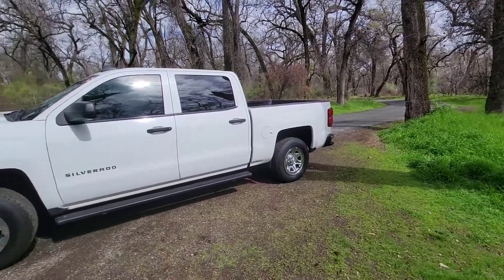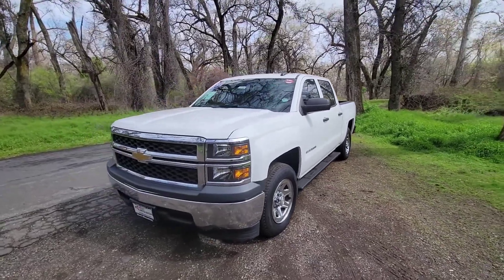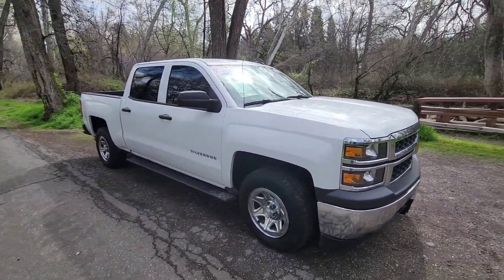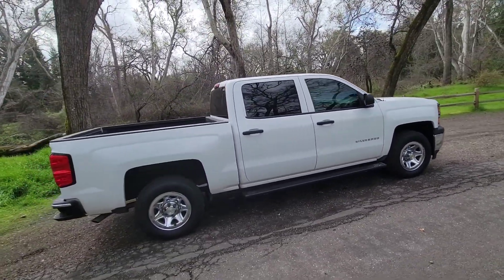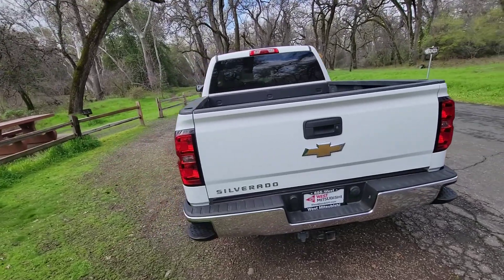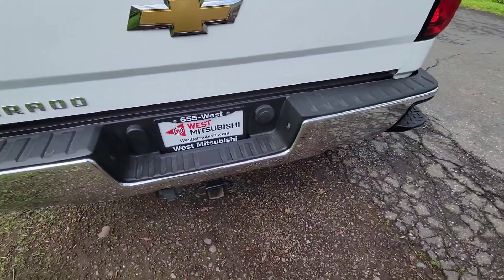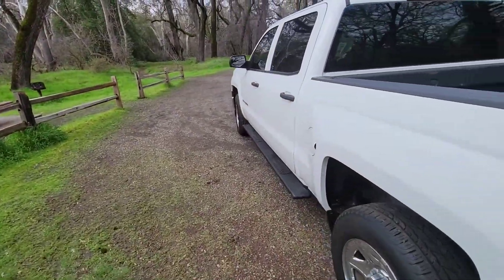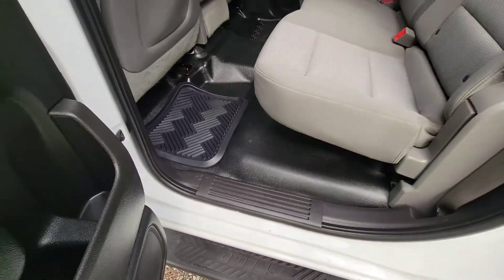Bidwell Park in Chico is gorgeous, and that's where I've brought this great truck to show you. This 2015 Silverado is a work truck — it's got the luxury features you'd want, but with vinyl floors and stuff like that, so you don't have to worry about dirty carpets whether you're working hard or just dealing with little Johnny's muddy footprints. This is the vehicle for you — nice and easy to clean.